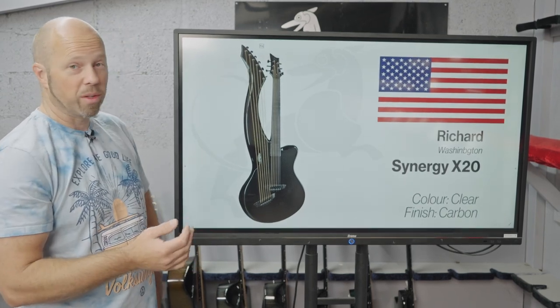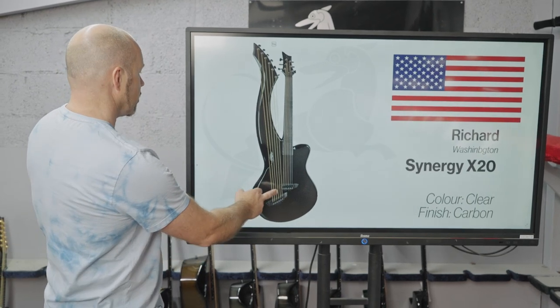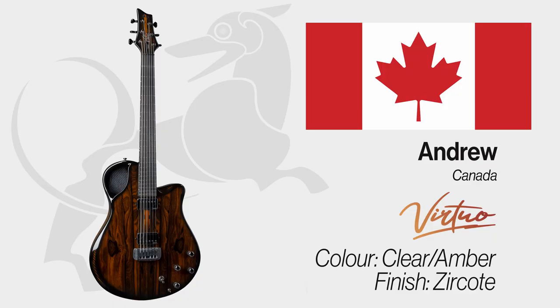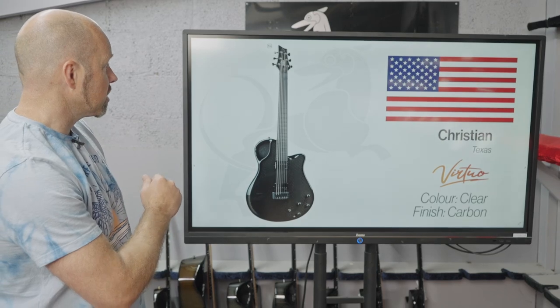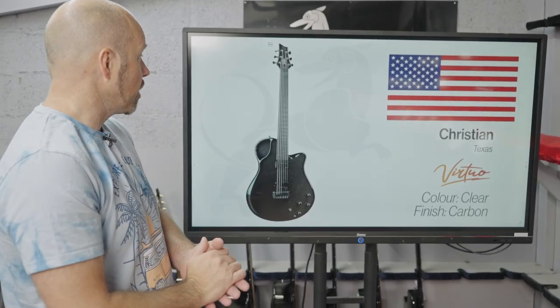Donat in Canada, an X20 with Pau Ferro veneer and amber back and sides. Richard in Washington — Synergy X20 — really nice to see another Synergy going out there, one of my favorites, it speaks to the interesting things we like to do here, going out with clear carbon. Andrew in Canada, a Virtio with Ziricote veneer and amber back and sides. And the last one is Christian in Texas — a Virtio with a clear carbon finish. Another great week — thanks for watching along.